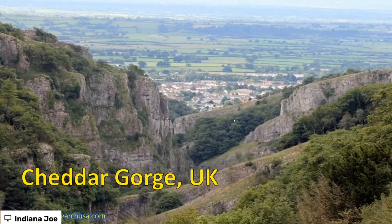Cheddar Gorge in the UK — this is about as close as we get to the Grand Canyon. It's not as impressive as the Grand Canyon, but you would be surprised; it is pretty spectacular.